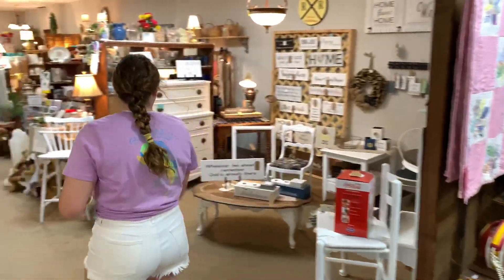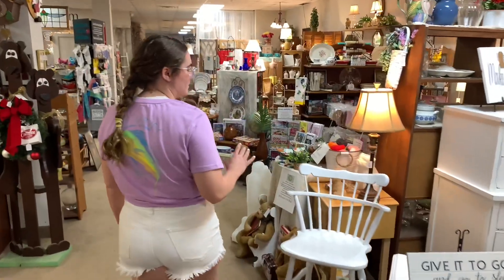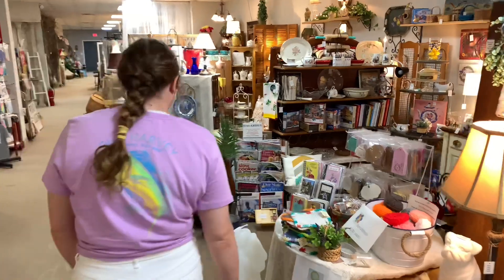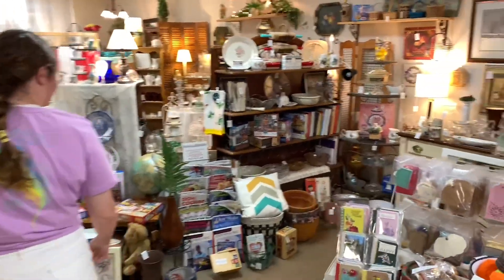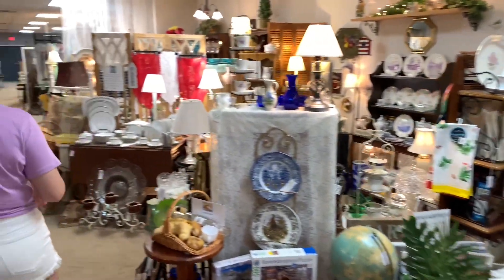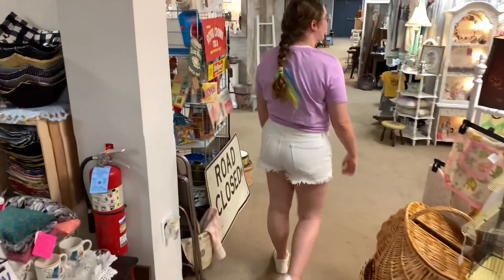We've got a lot of sign vendors with super cute signs, lots of sayings that people relate to, and lots of eclectic booths with all sorts of cute stuff in them. Over here is one of my favorite vendors — this is Tony's booth.